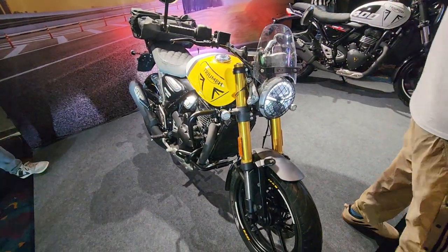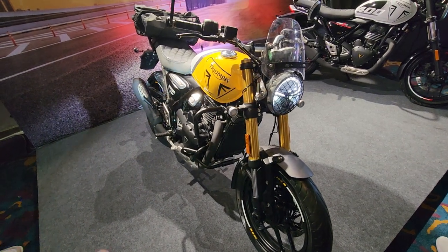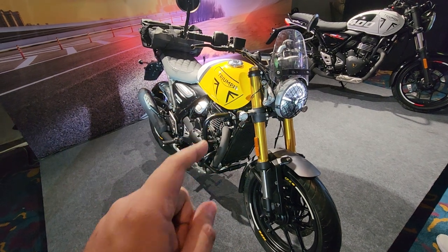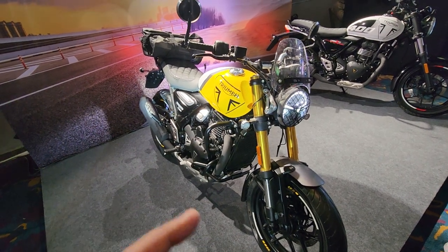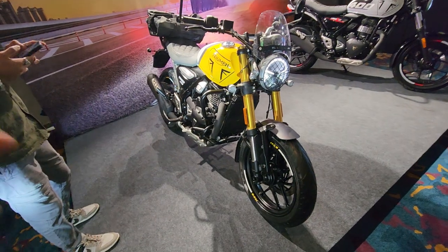Hi guys and welcome to Thrustzone.com, this is Mohit Soni. What you're looking at is the MY25 variant of the Triumph Speed 400. What you can immediately see is the brand new yellow color on this bike. There is a red color as well as a black color that is on offer with this motorcycle.